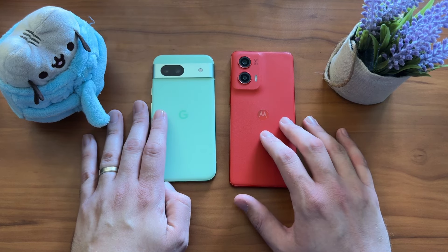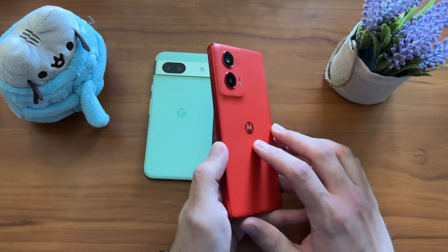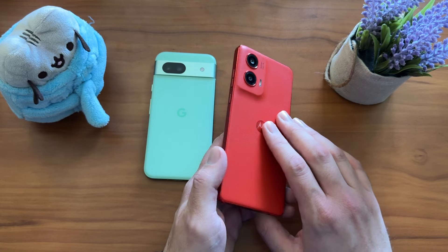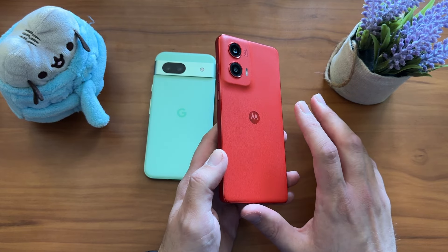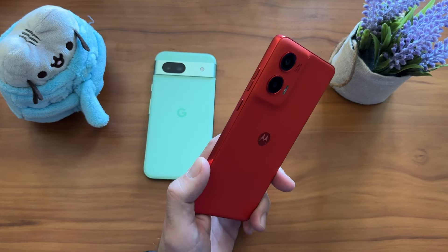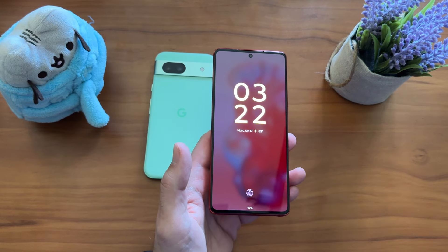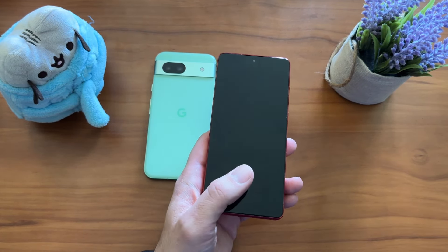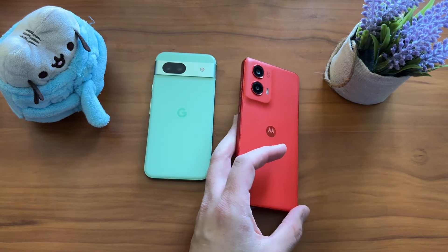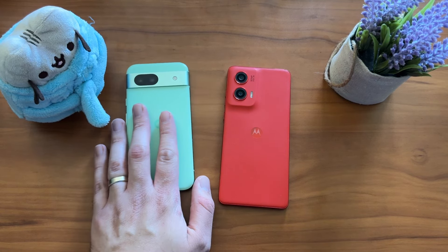Moto's got kind of an old-school feel towards a mid-range device. You don't have a cheaper build quality per se, but you do have a plastic frame and eco leather back — which I love, by the way. It feels nice, it doesn't feel cheap at all. You've got a nice big 6.7-inch OLED display, a P-OLED, which means the bezels don't have to be oversized and you're not going to have a huge chin. But where it falls apart is software support, and that's the old-school mid-range mentality.